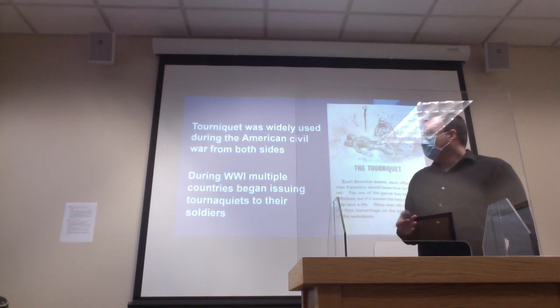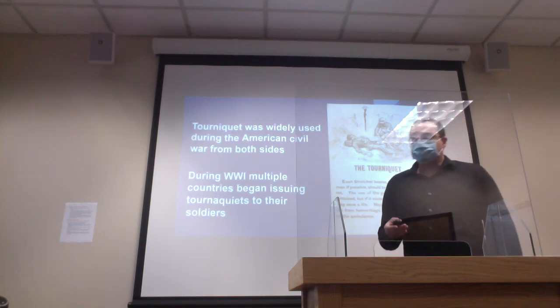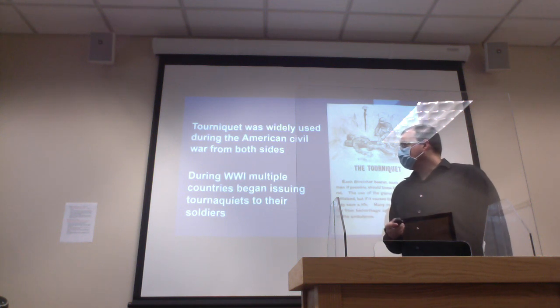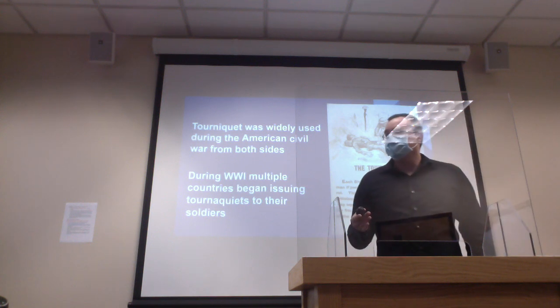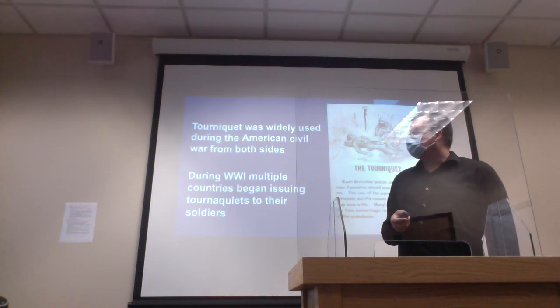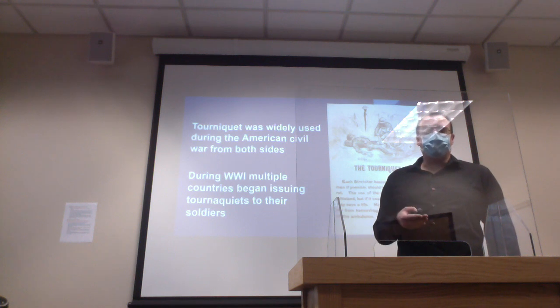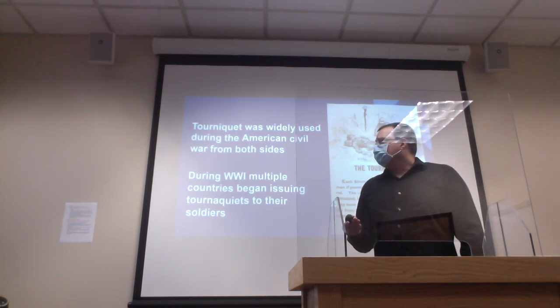During World War I, we saw multiple countries starting to issue the tourniquet to their soldiers. But again, it was subject to a lot of debate as to whether they were effective, simply because it caused limb loss — they didn't amputate the arm or leg, but it would remain non-functional. At that time, the mentality was that if you didn't have a functioning arm or leg, you were considered invalid. During these wars, we saw the tourniquet develop rapidly.